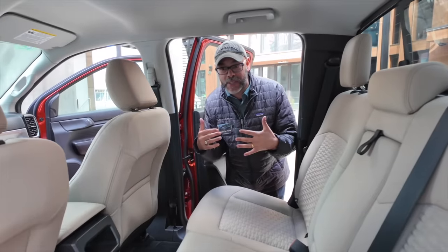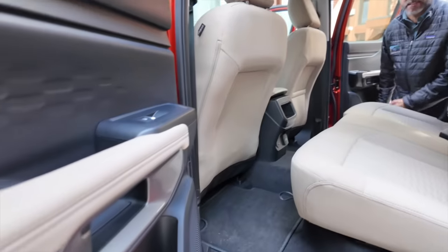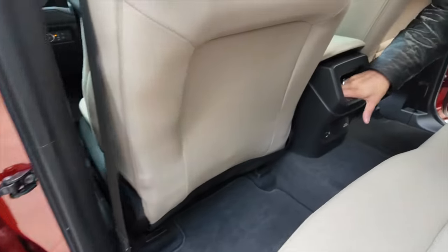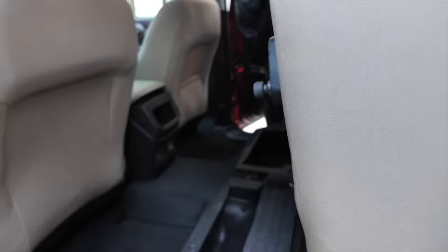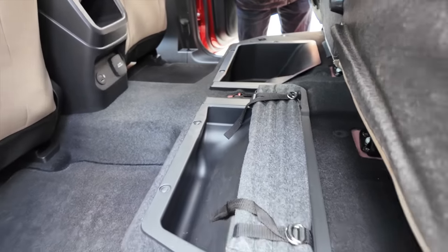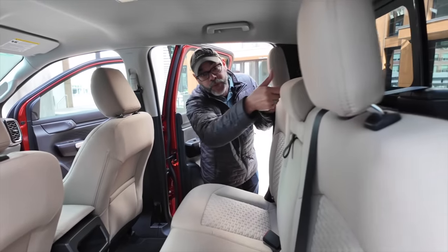Our customers told us they need storage, and in the mid-size pickup truck you have to have it. The door trim panels have storage on both sides maximized for larger bottles. At the back of the center console, there's storage just below the armrest. Lifting the seat bottom reveals secured storage covered on both sides that locks in place.